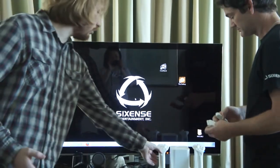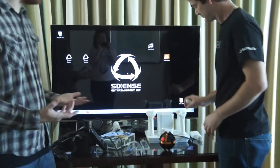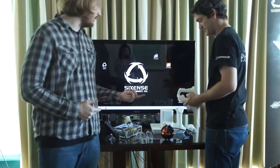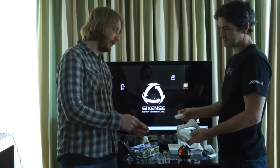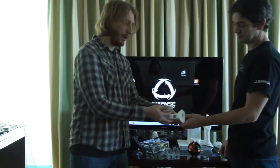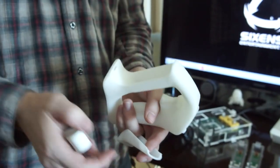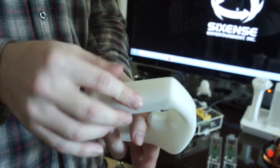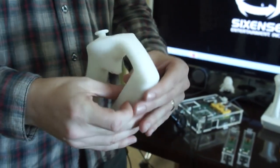You have the controllers for your arms and extra STEM sensors for your feet, so you can actually walk and track your head position. What's really interesting is these controllers are modular — on their own they're just a normal controller, but if you want motion tracking you pop in the STEM sensor and that's what makes it trackable in a one-to-one environment.